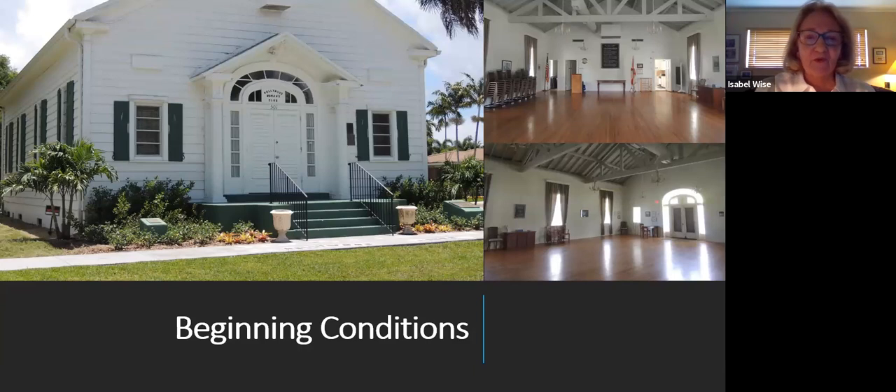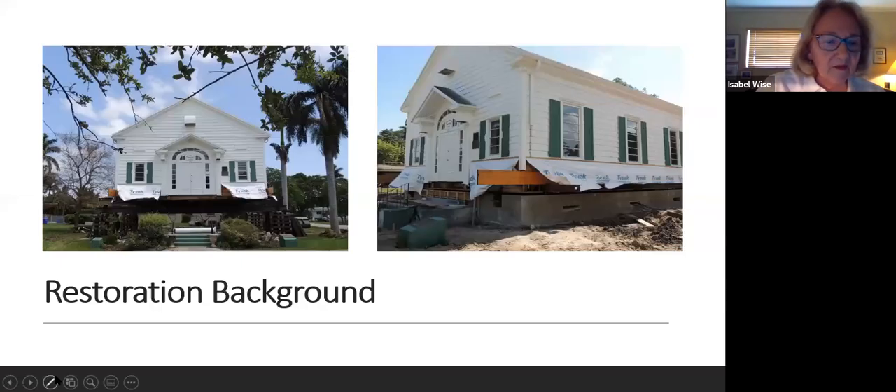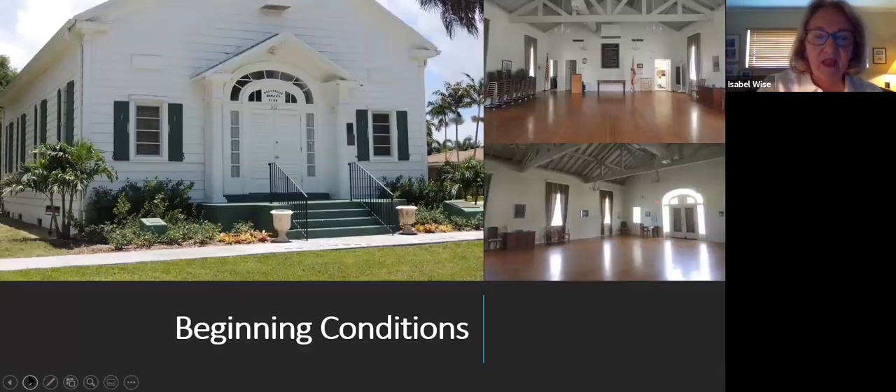Looking at beginning conditions — this is the condition the building was in before we actually started this restoration phase. This photo was taken in 2014 after we completed phase two. You can see the original awning windows and the original shutters, which were a very thin wood configuration that were not operable, were not closed, so we had no hurricane protection.